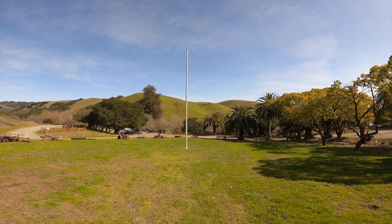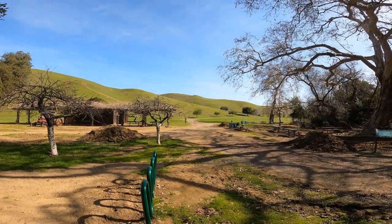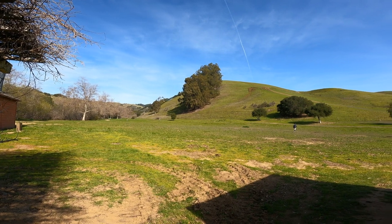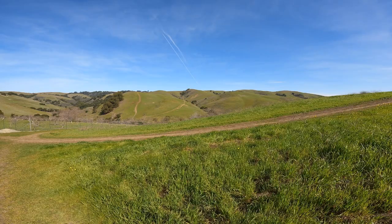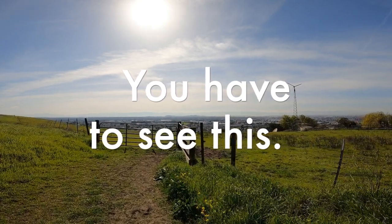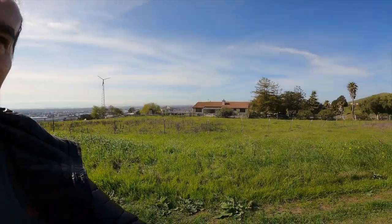Wow, that thing is steep. I wonder if I can take my mountain bike over there and go down. Some of the houses on this side — you can see the two bridges: the San Mateo Bridge and the Dumbarton Bridge. But anyway, I'm headed back down.